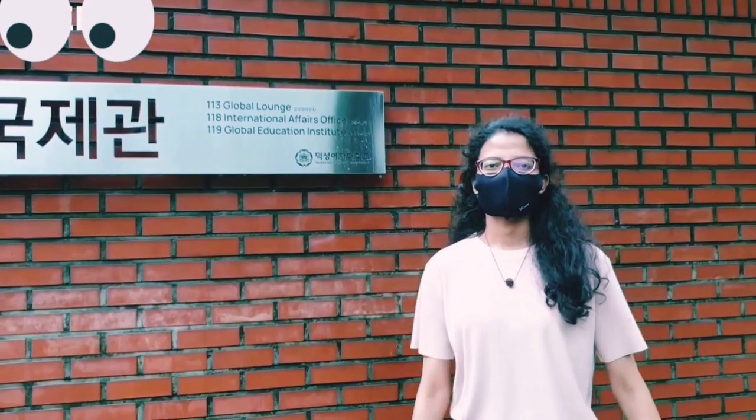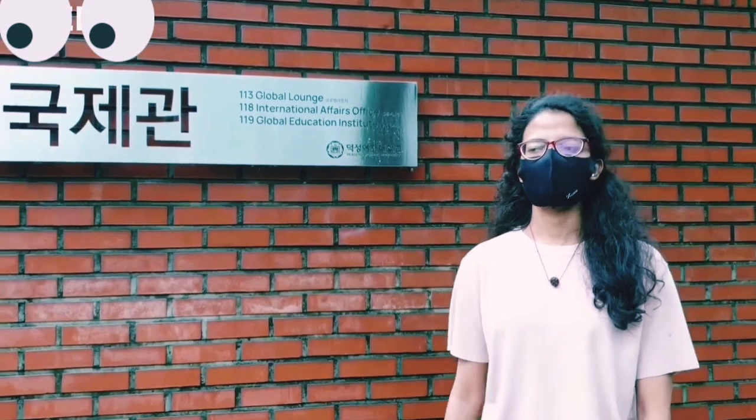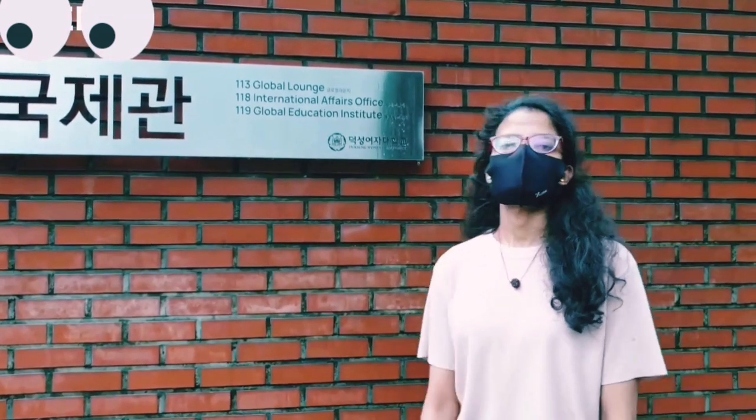As you can see in the title of this video, this video is dedicated about Dukshun International Hall. I am living here since one year. Today I want to show you where I am living and the facilities that are provided by this hall.